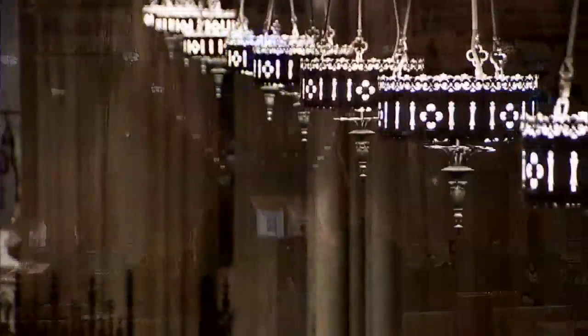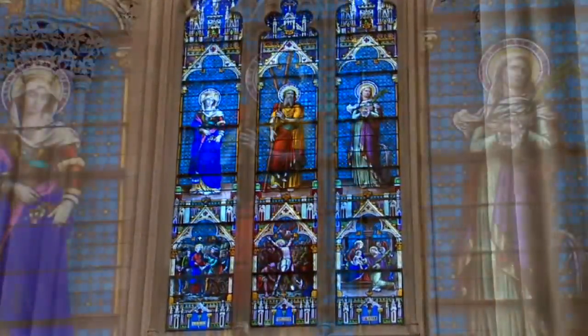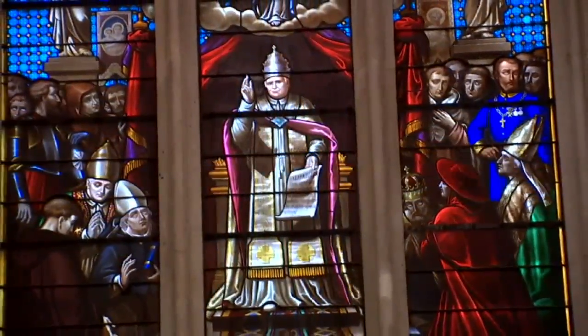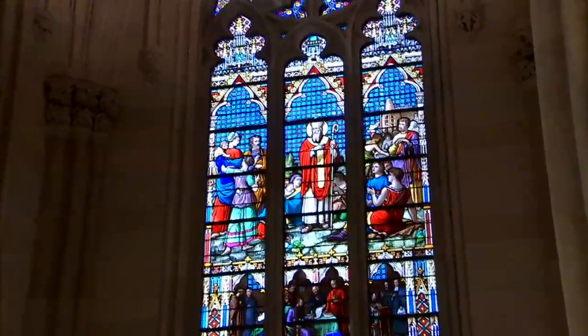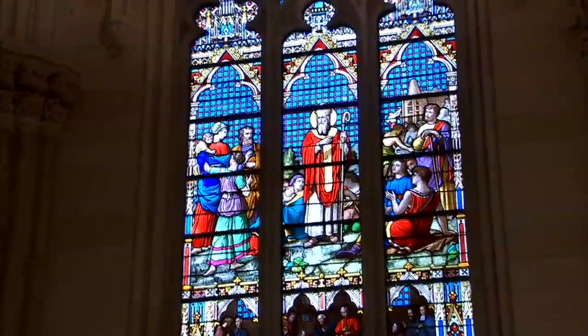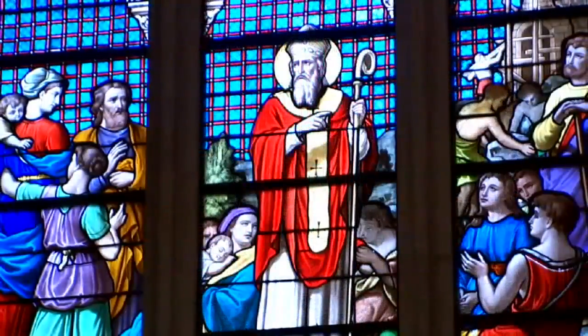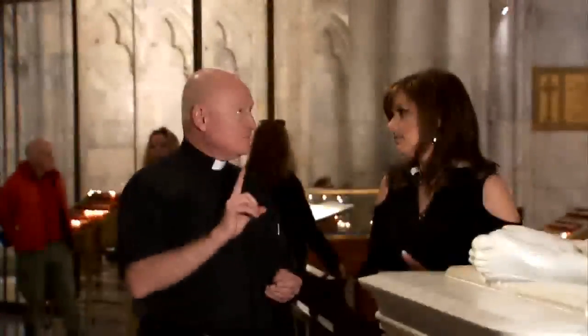Monsignor Robert Ritchie is the rector of St. Patrick's Cathedral. If you look at the stained glass windows on the first floor, they were put in here in 1878. They've been here since then. They were made by two companies in France, and they tell stories about different saints. St. Patrick has his own stained glass window. The upper part is St. Patrick preaching to the Irish at the very beginning of his ministry. It's red, and I have no idea why it's red.